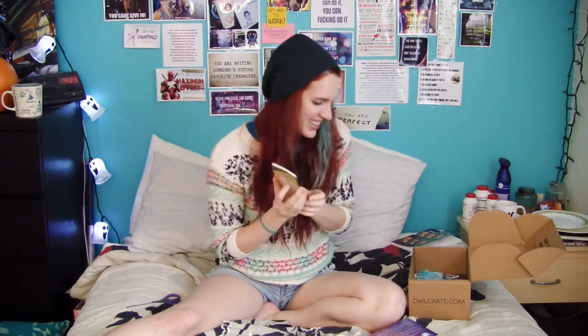Then we have another of those little passports that they had from last month. Last month it was a coloring book, so let's see what it is. It's just a little notebook with some sort of eyes. So cute. I like that.